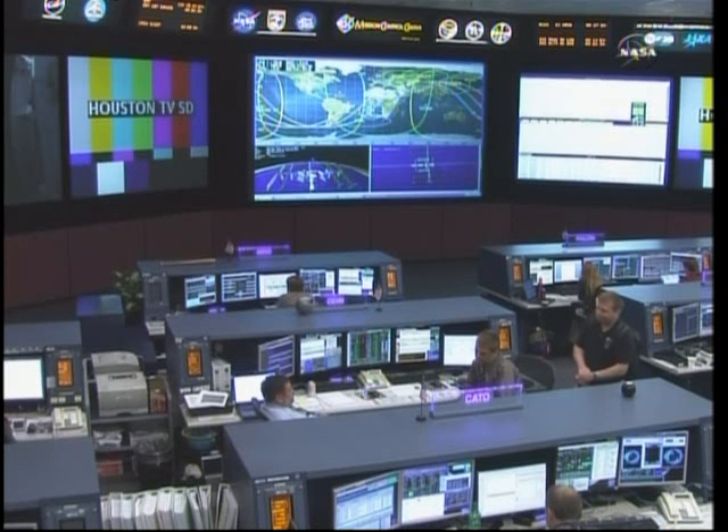Now three minutes into Progress 38's journey into orbit and everything looking good so far. The station arrival is expected at 11:55 a.m. Central Time on Friday. This view of the Progress 38 launch from Baikonur, Kazakhstan is provided by the Russian Federal Space Agency. Progress is continuing on its way towards orbit and should reach orbit at about 10:43 a.m. Central.